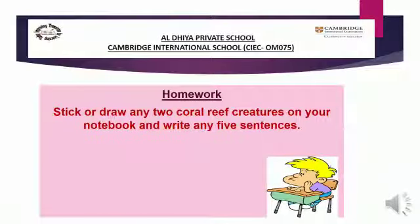Now read this text. For homework, stick or draw any two coral reef creatures in your notebook and write any five sentences about them. You can take help from your book or search for information — no problem. Enjoy your homework!